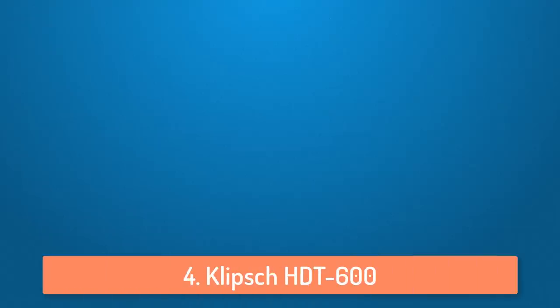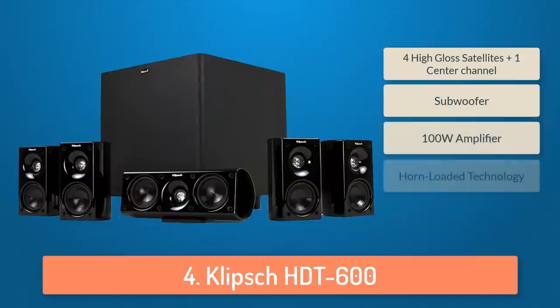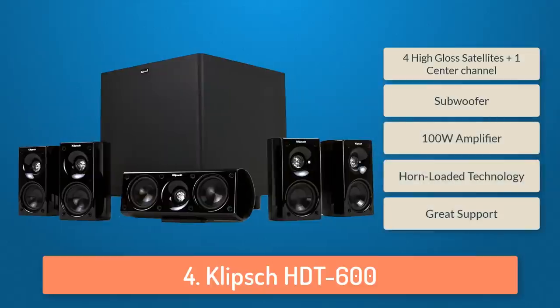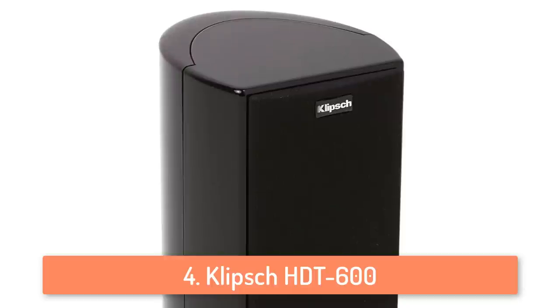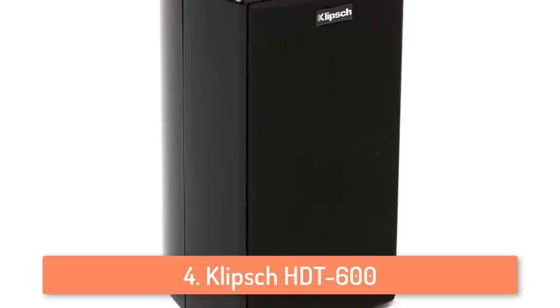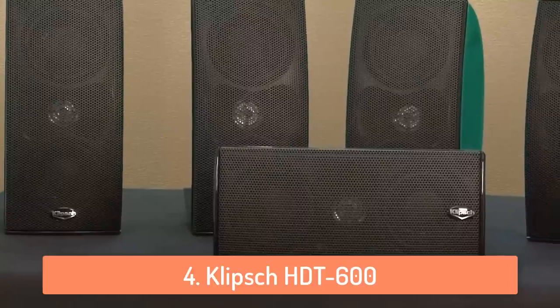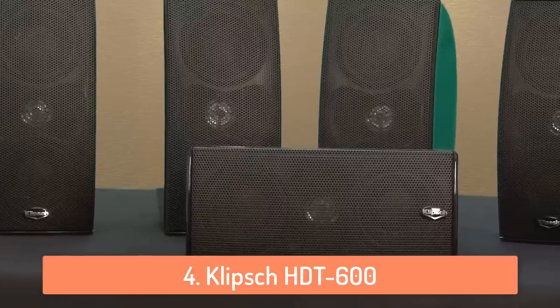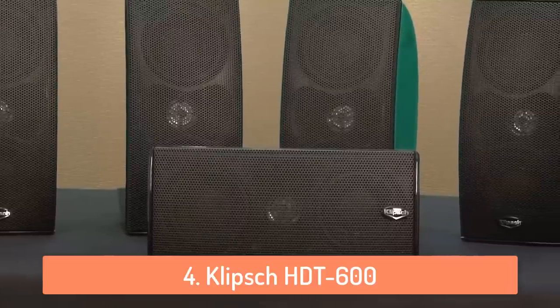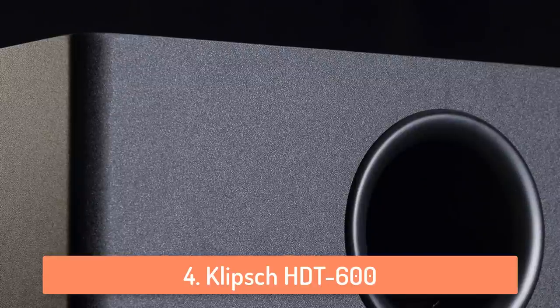At number 4 we have the Klipsch HDT600. The Klipsch HDT600 is a home speaker system that has five total speakers and a subwoofer, and what I love the most about it is that you can spread them across the room and get stunning sound quality from all around. Budget subwoofers generally aren't very powerful, but the subwoofer on this system is very impressive because it has around 100 watts of power, which allows it to produce amazing bass tones.